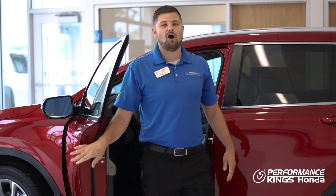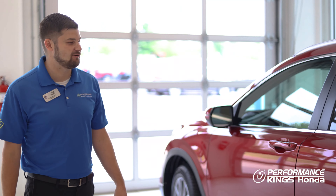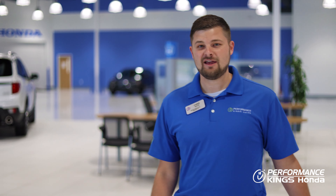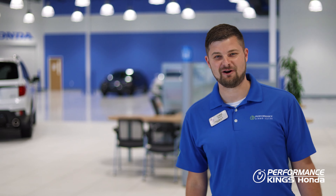Once your vehicle is ordered, our product specialists will keep you informed so you know exactly what's going on with your new Honda. If you'd like to place an order, fill out an online inquiry, give us a call, or come see us in store. We'd love to help you with your new Honda.